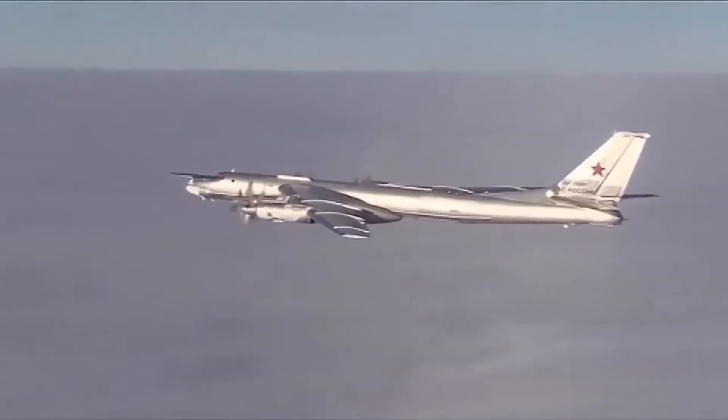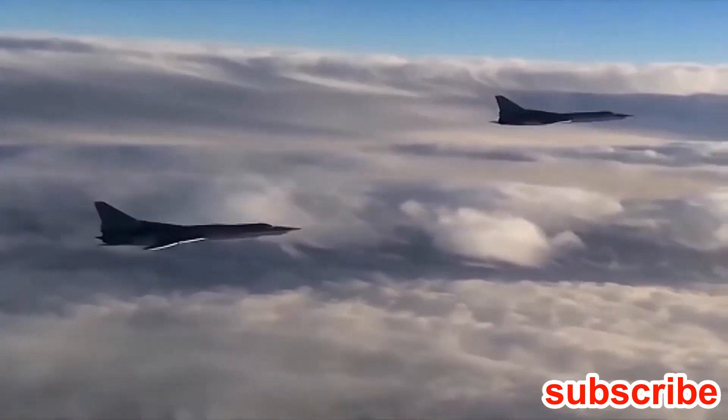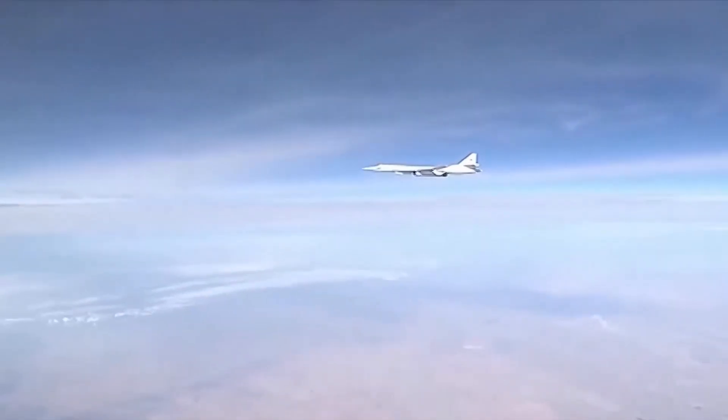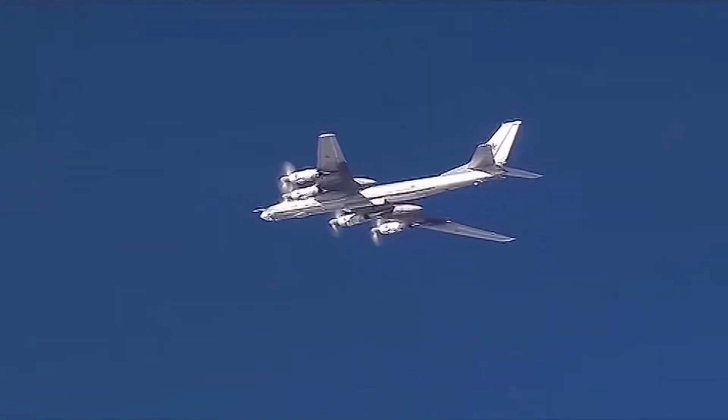The Kh-101 made its first flight in 1998. Evaluation trials started in 2000. First pictures of this missile appeared in 2007. This missile was adopted and is currently used by the Russian Air Force. It was used during the Russian military actions in Syria.